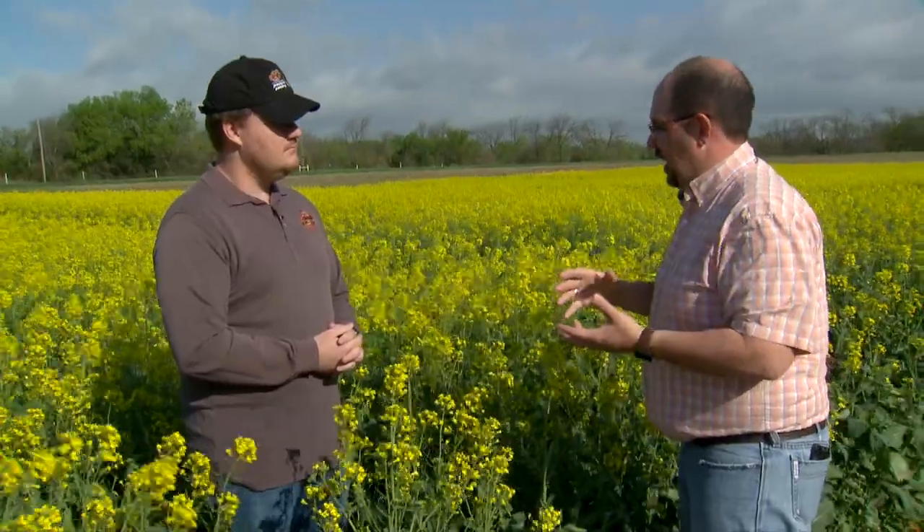Now switching to wheat — another winter crop — are we seeing that same kind of optimism with that crop as well? Absolutely, the last couple of weeks have done amazing things to both these crops, wheat and canola.